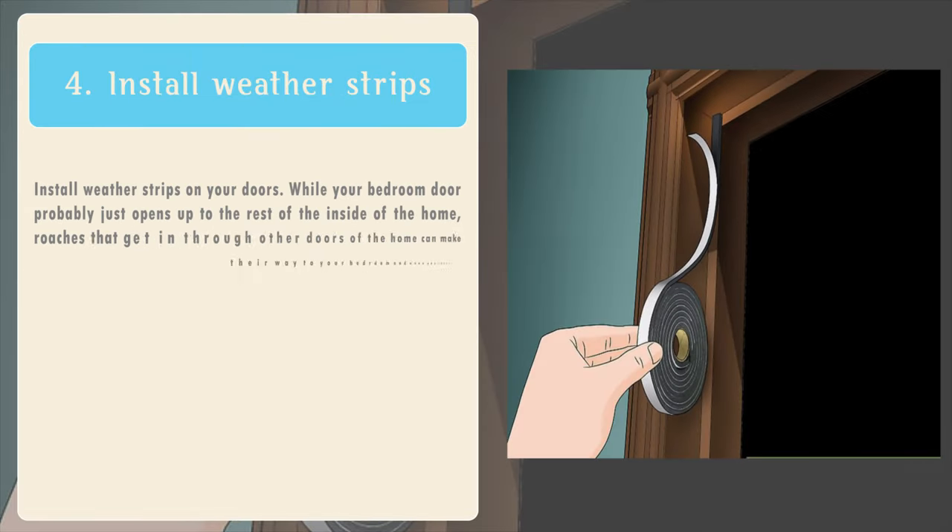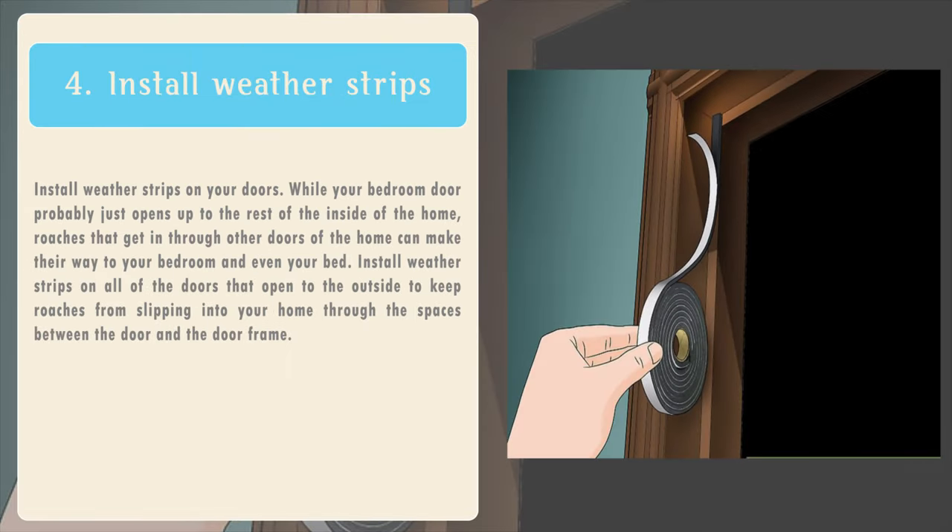4. Install weather strips on your doors. While your bedroom door probably just opens up to the rest of the inside of the home, roaches that get in through other doors of the home can make their way to your bedroom and even your bed. Install weather strips on all of the doors that open to the outside to keep roaches from slipping into your home through the spaces between the door and the doorframe.